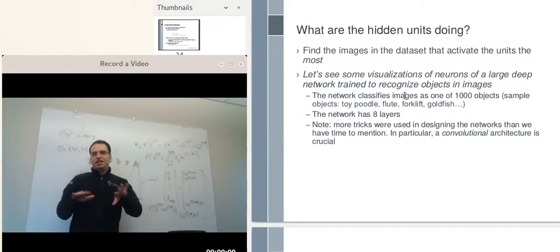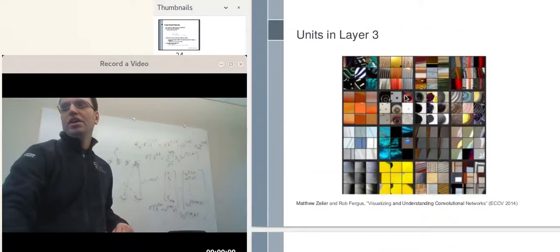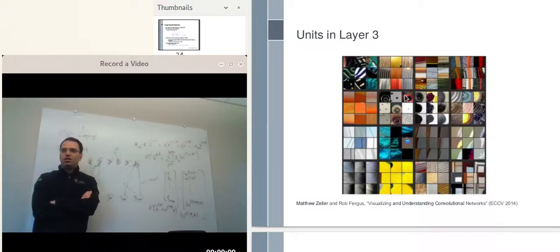There are tricks in how the network was built that we haven't discussed. Let's look at what we'll see. This is from the 2014 paper by Matthew Zeiler and Rob Fergus.